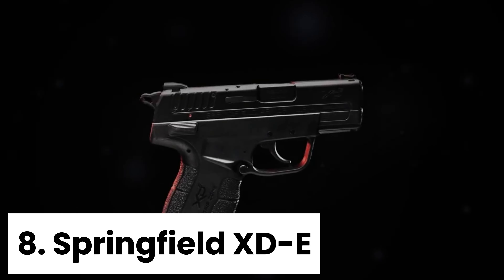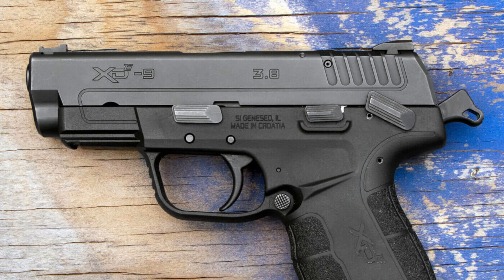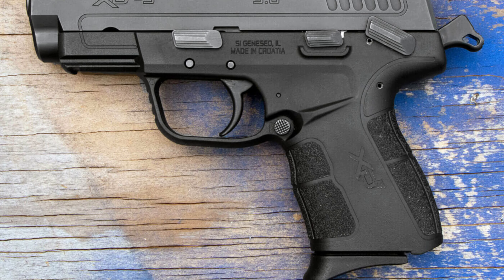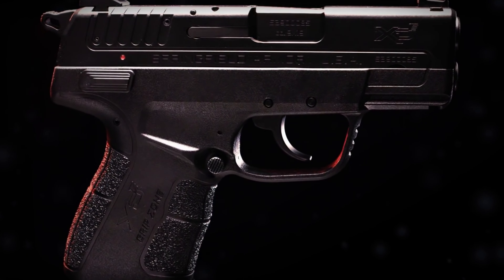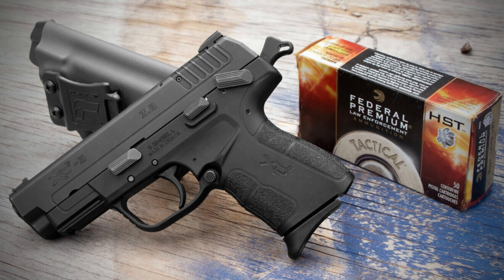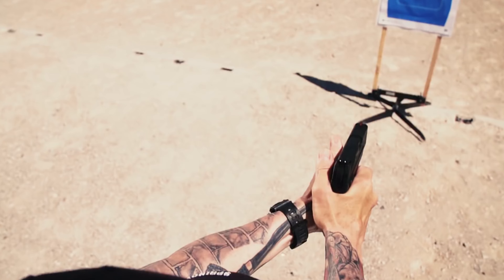Number eight, Springfield XDE. The Springfield XDE is a versatile and easy-to-use concealed carry gun that stands out from the rest of the XD line. The slide is designed to be 27% easier to operate, making it a great option for those who may struggle with stiff slides and recoil. With a double-action design and polymer frame,